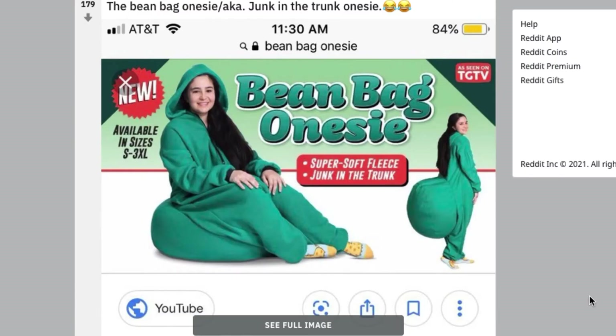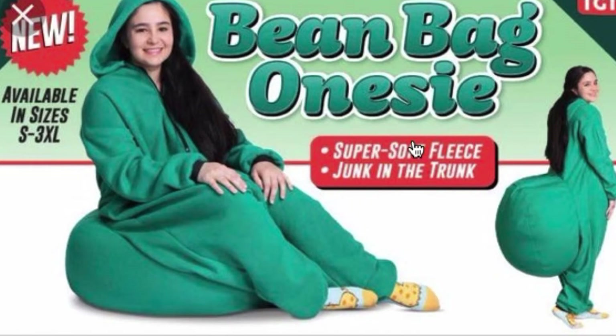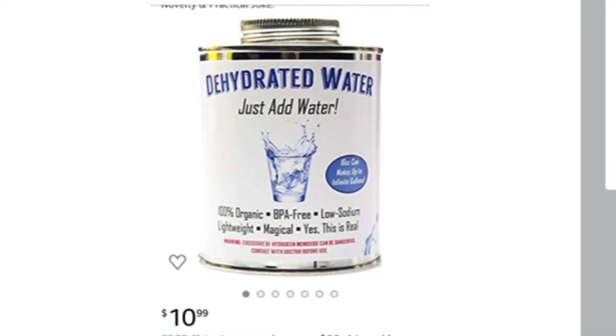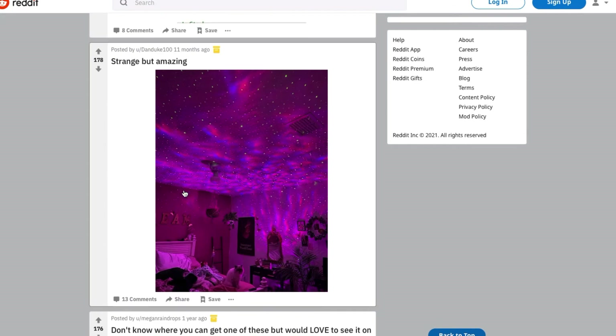The bean bag onesie — this is something that looks cool but it's probably so impractical and annoying to carry around when you're walking. Just get a bean bag and a onesie separately so when you get up it doesn't stick to your behind. Super soft fleece — junk in the trunk. Yeah, there's definitely junk in that trunk. Dehydrated water — just add water. What is this, an empty can? This has got to be a joke.